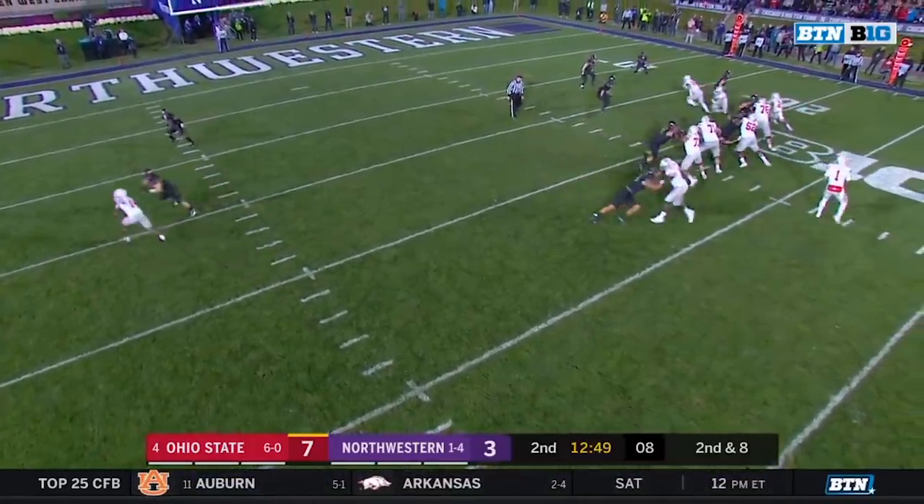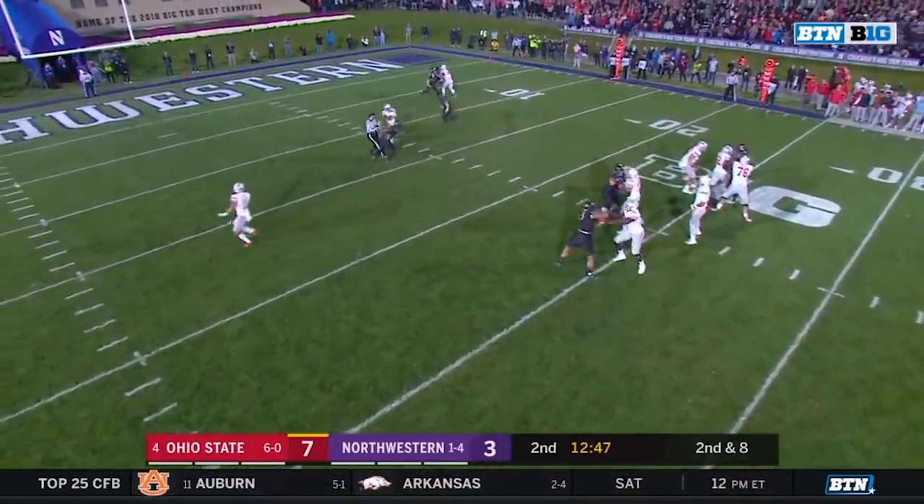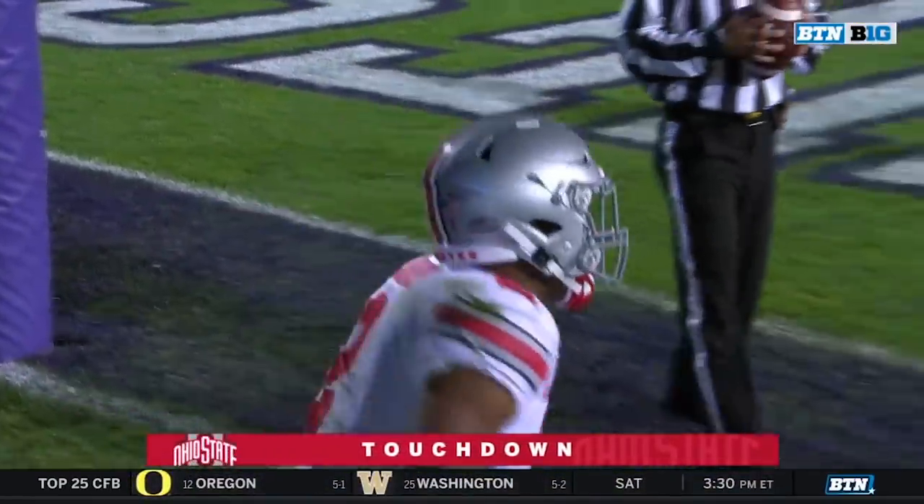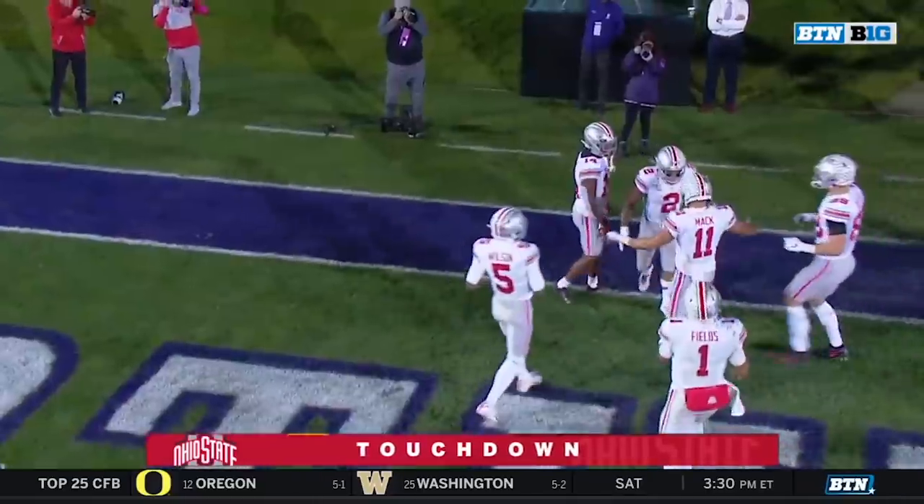It's on scholarship now. Second down and eight, Dobbins angles out of the backfield. Fields zips it to him for a touchdown in the tightest of windows — Fields able to thread it for a 19-yard score.